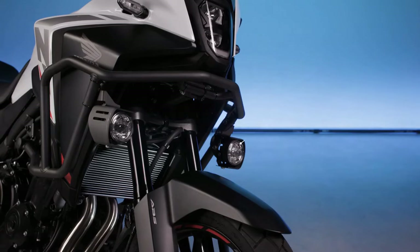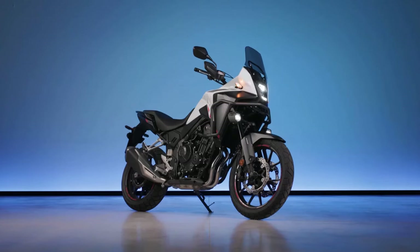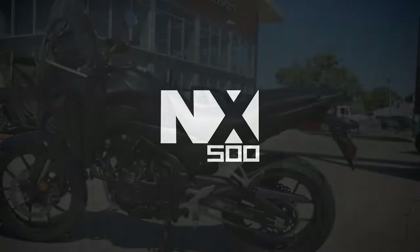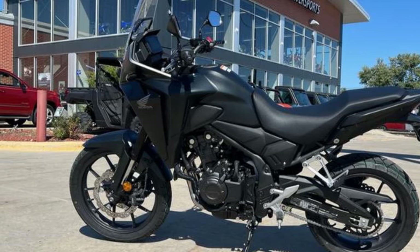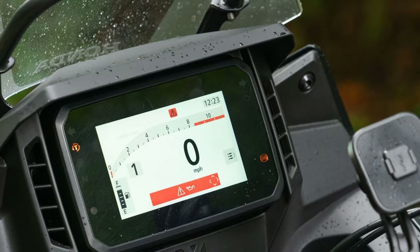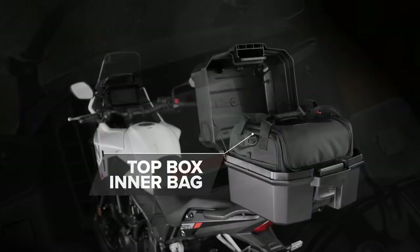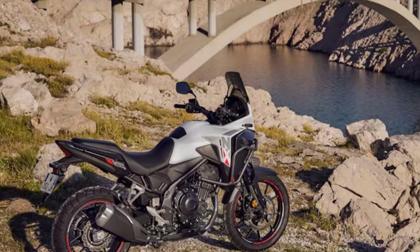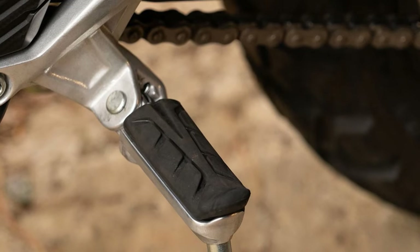Those suspension improvements carry over into the NX 500's off-road performance as well. While the bike feels much the same as its predecessor, it's also a bit more willing to push the boundaries in the dirt. We even managed to take it off a few small jumps on our local double-track trails, and landings were surprisingly plush despite the NX's limited 5.9 inches of travel. The NX 500 is happy to fly down gravel roads all day, and with the right set of tires — we spooned on a set of Bridgestone AX41s — it's the kind of bike that would feel right at home tackling just about any back-road discovery route.